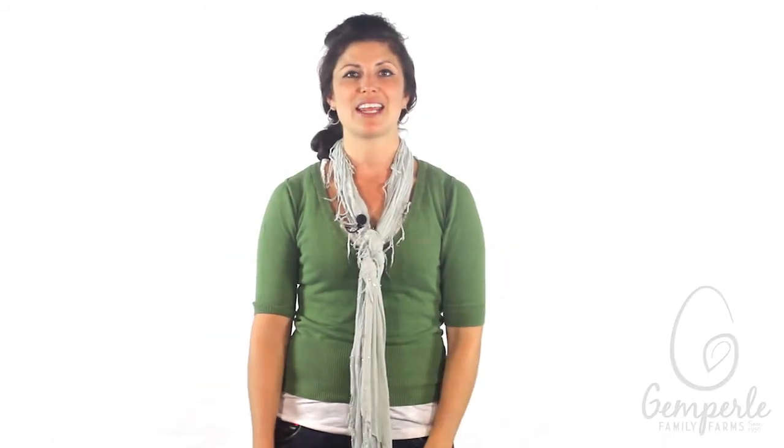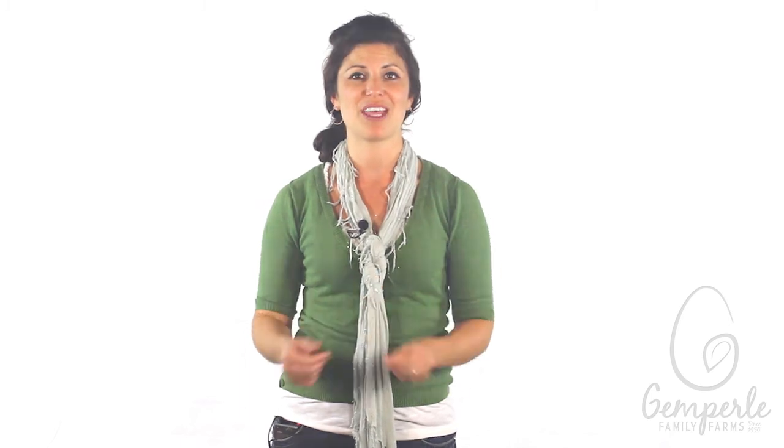We take sustainability seriously at Gimperley Family Farms and try to apply the latest and most environmentally friendly methods to every part of our operation. Here are just a few things that we currently do to improve our efficiency and to protect the environment.